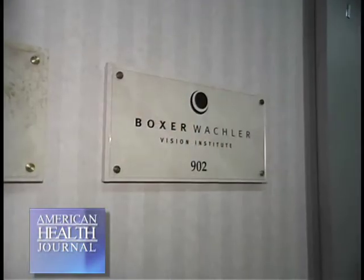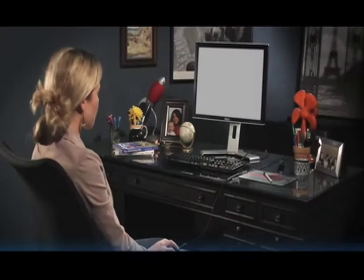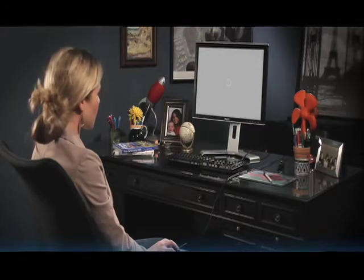Presbyopia is an ocular condition that occurs with age, increases farsightedness, and affects over 100 million people worldwide. Dr. Brian Boxer-Wachler of the Boxer-Wachler Vision Institute illustrates how minimally invasive surgical implants combined with computer software and eye exercises could mean an effective means of treatment.